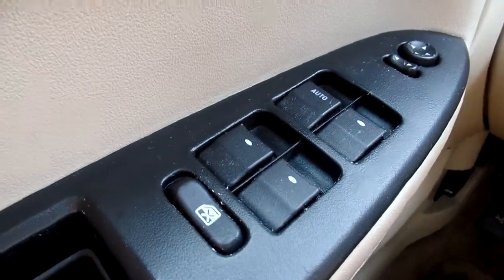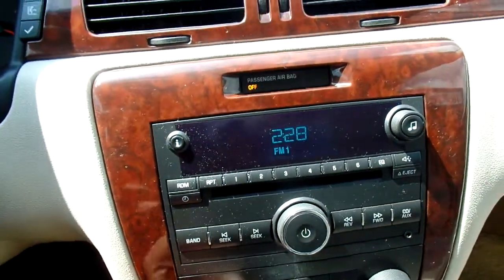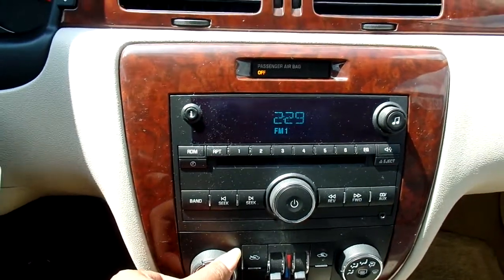You have your power windows, power locks, cruise control, AM/FM radio as well as a CD player, and heating and air that works very, very well.